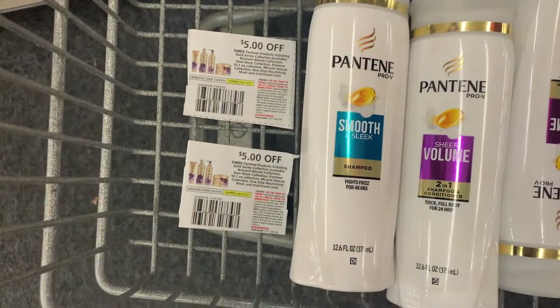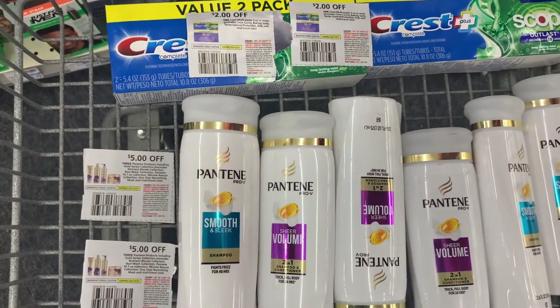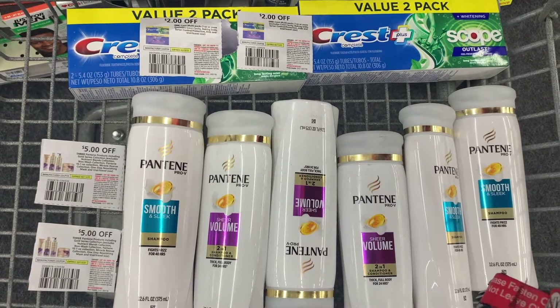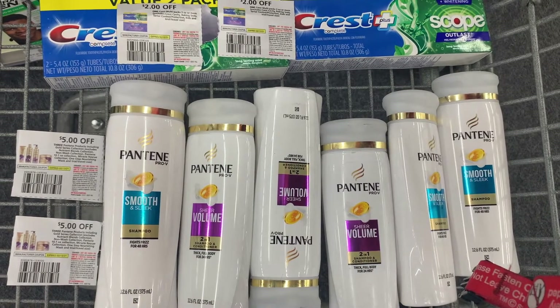We have our $5 off three coupon — we're going to use two of those — and we also have our $2 paper coupons for each Crest toothpaste. After our coupons are applied, we are left to pay $15.98. We're going to get a total back of $10 in Extra Care Bucks for spending $30, and we're also going to get back an additional $3 for hitting our beauty mark.